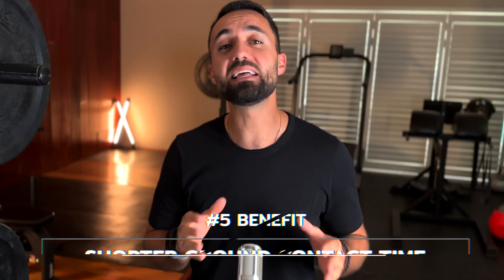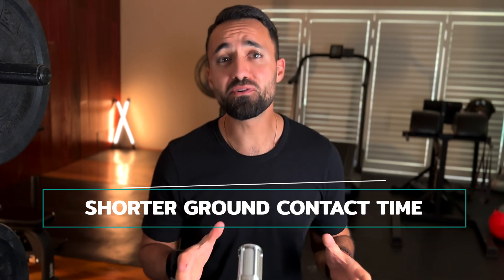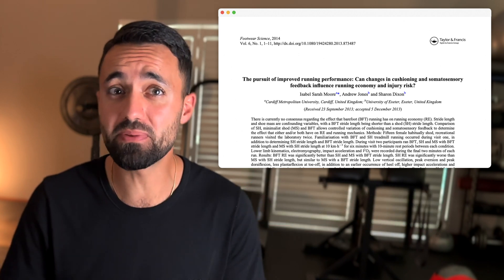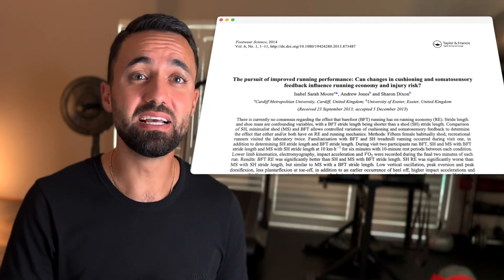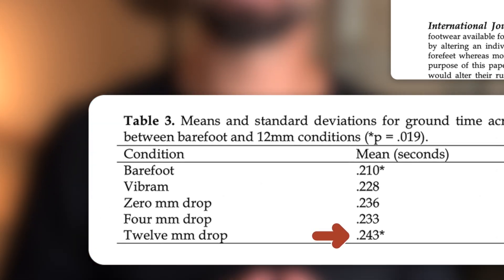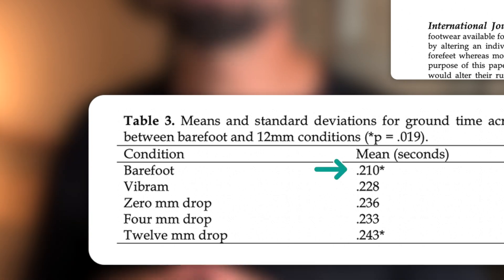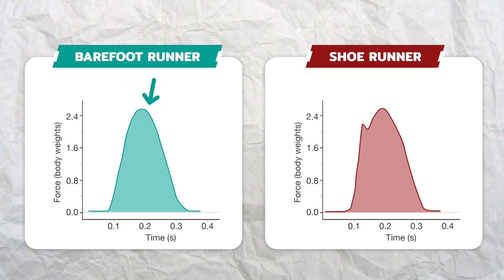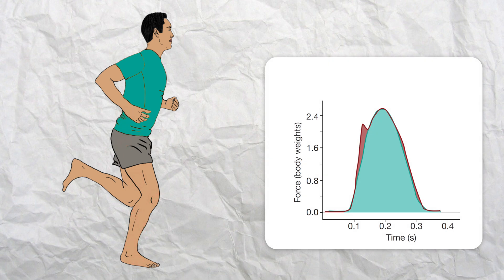This ability to react faster has another benefit: a shorter ground contact time. Barefoot runners have been shown to spend 12.7% less time on the ground on each step compared to cushioned shoe runners. Another study comparing running shoes of various thicknesses showed how ground contact time consistently decreased as the shoe soles got thinner. We want to reduce ground contact time for a number of reasons, one being that there is then less time for ground reactive forces to act on the body on each step, which lowers our risk of developing an overuse injury.